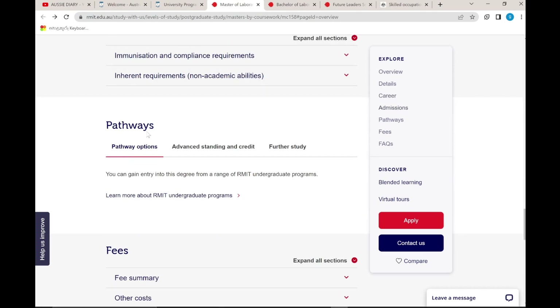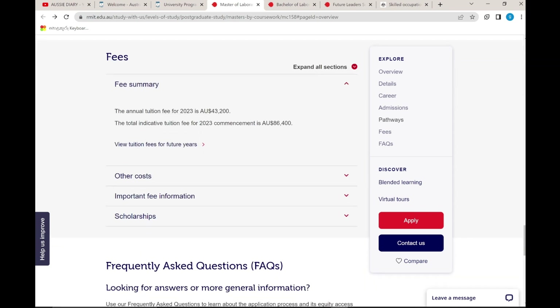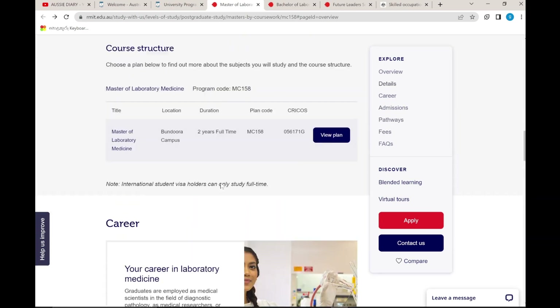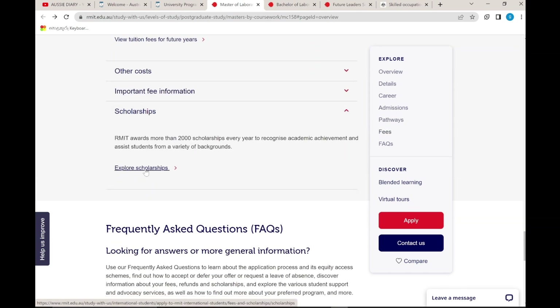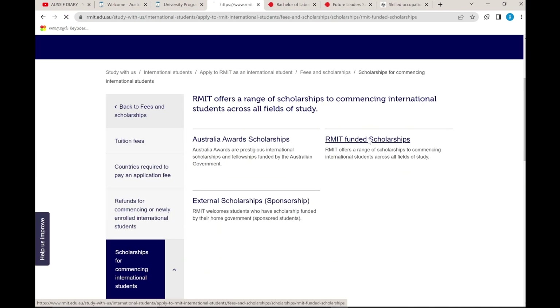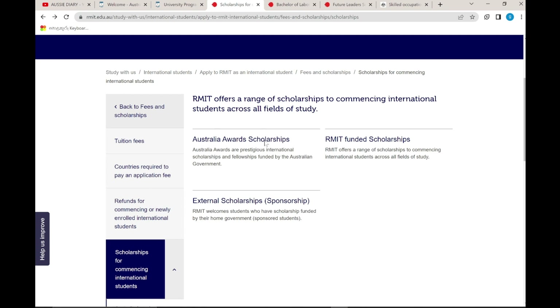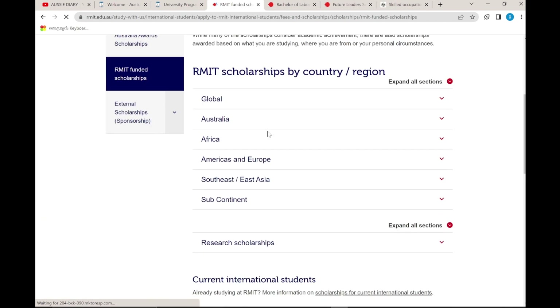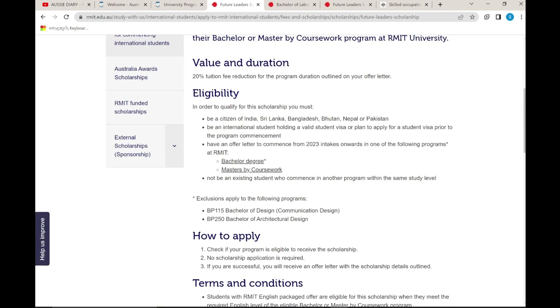We have to apply with the required GPA — such as CHSMR — for a PhD degree. I need to apply to RMIT. I want to give you information about the Australian Award Scholarship — I will share the link in the description. This is an RMIT funded scholarship.